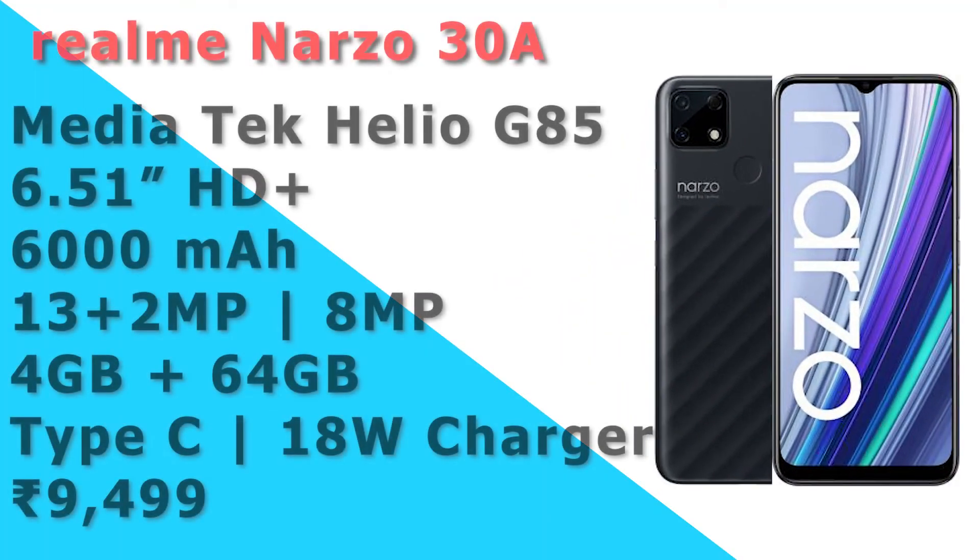In our list, there is the Realme Narzo 30A. This device has a MediaTek Helio G85 processor — a powerful processor in our list. It has a 6.5 inch HD display, a 6000mAh battery, a 13MP main camera plus a 2MP camera, an 8MP front camera, and 4GB or 6GB RAM. It has a Type-C charging port.